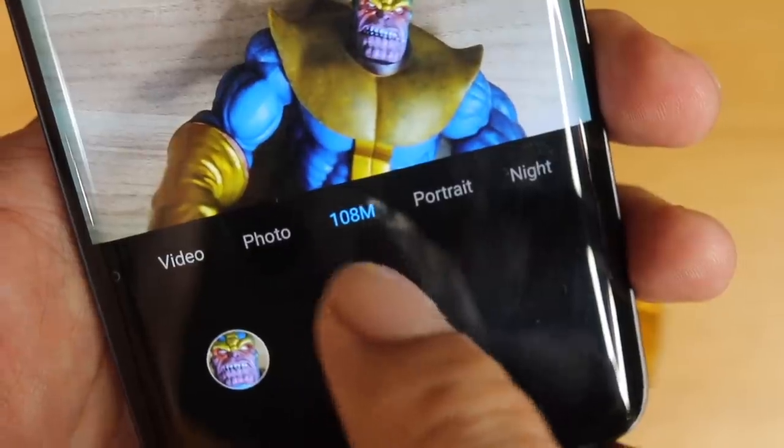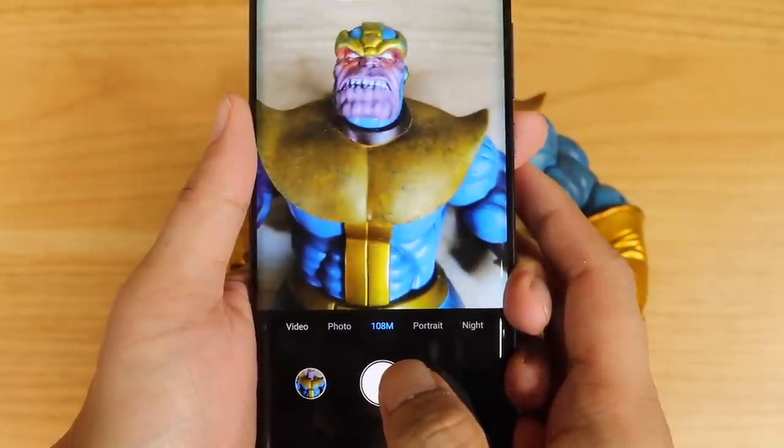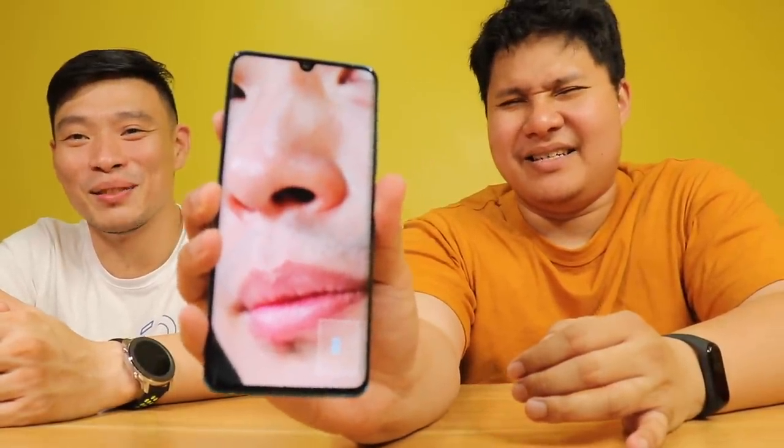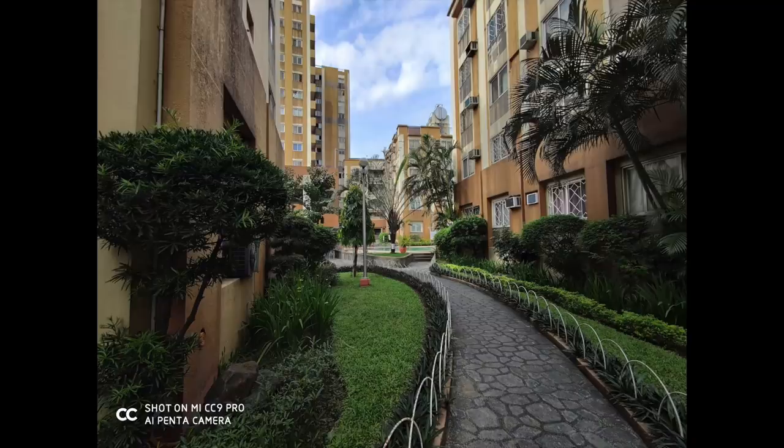Siyempre meron siyang 108MP mode — by default hindi siya 108MP talaga, pero kung gusto mo talaga yung raw na 108MP, meron siyang mode dito. Naglo-load medyo mabagal yun nga lang — pero pwede mo siyang i-zoom all the way in. Check nyo ito — all the way in zoom in — kita ninyo yung buhok niya? Grabe, sobrang detalye. Very very detailed — simple lang siya, walang filter, although smooth naman yung skin. At syempre meron siyang 20MP ultrawide angle lens — sobrang sharp ng kanyang ultra-wide angle view.